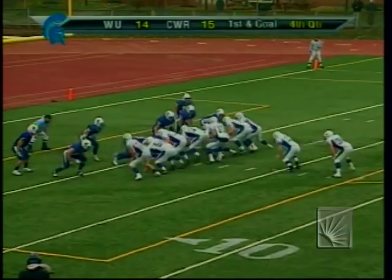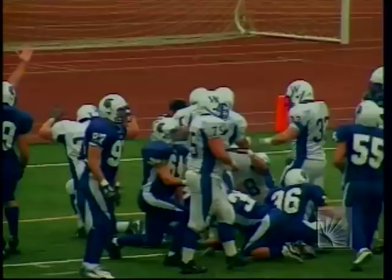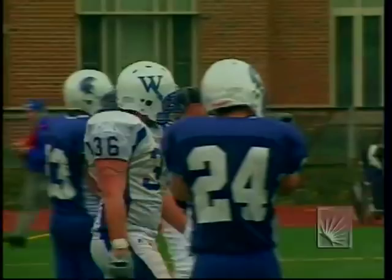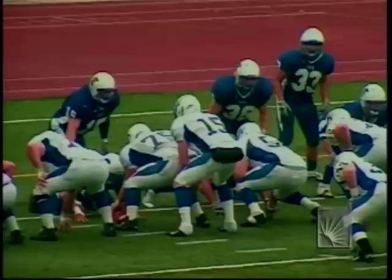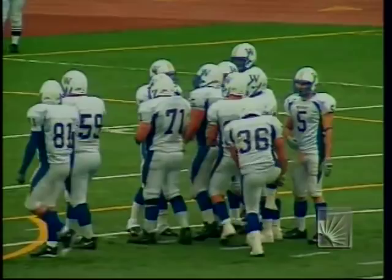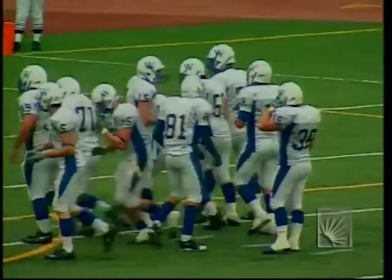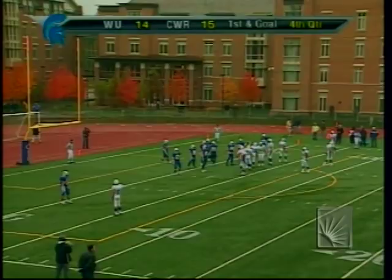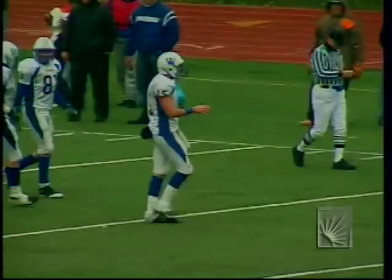First and goal from the one — Campbell to Decker, and he is in there for the touchdown! Widener takes the lead with 1:27 to play, 20-15. Ian Decker finishes off a 50-yard drive just right off tackle with a good lead block. Widener will most likely go for two to make it a seven-point game. They do go for the two-point conversion, putting the ball down at the three-yard line.